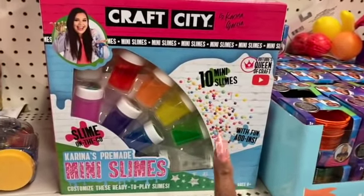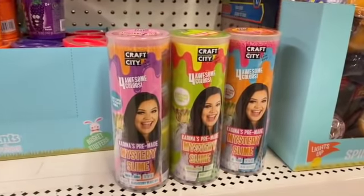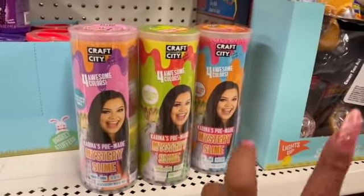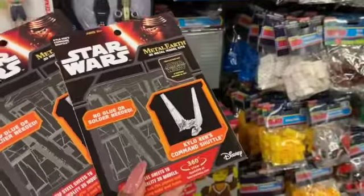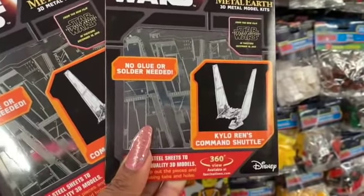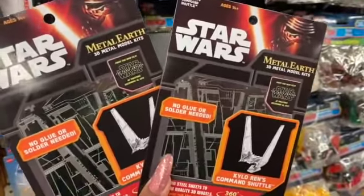For a dollar, the Craft City mini slimes make a great quick gift — definitely a pickup. They also have the Craft City Four Awesome Colors Mystery Slime. And this is actually pretty cool: the Star Wars Metal Earth 3D Model Kit — Kylo Ren's Command Shuttle — from steel sheets to museum-quality 3D models. Only a dollar here at the Dollar Tree, so I'm picking up two.